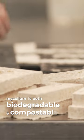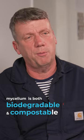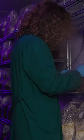Compared to more traditional packaging, ours is totally natural — both biodegradable and compostable. In the cold store here we've got a combination of hemp and mycelium.